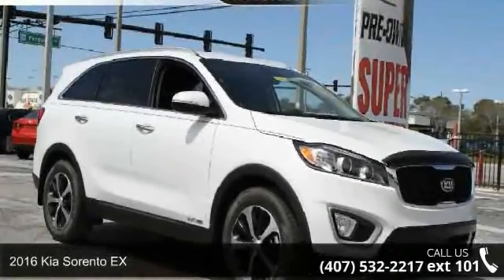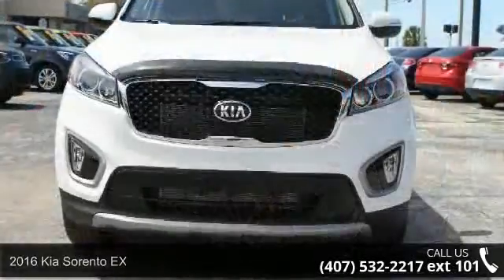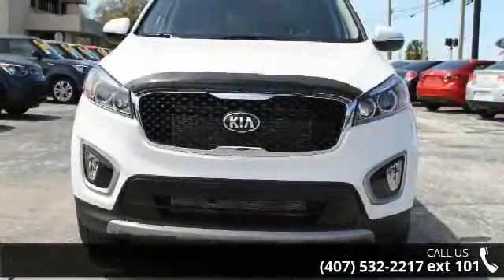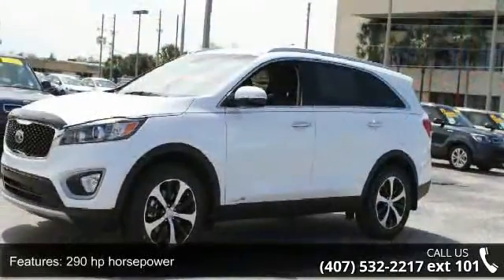Step into the 2016 Kia Sorento X. If you are looking for an automobile with great features, look no further. Some of the top features included with this vehicle are 290 horsepower,